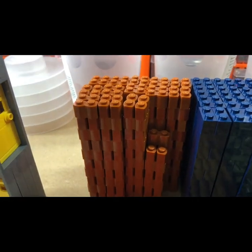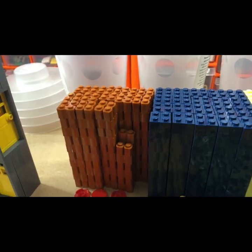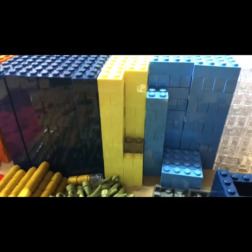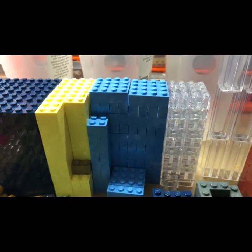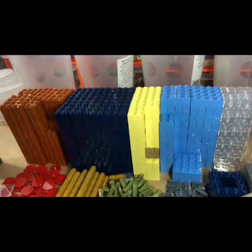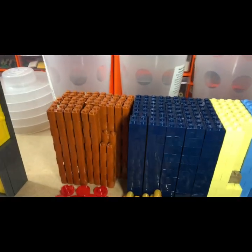The blue two by one was a whole bucket — that was about two-thirds of a bucket, the other third was the yellow brick. And then this blue one as well. Let me change the light — there we go, that's better.